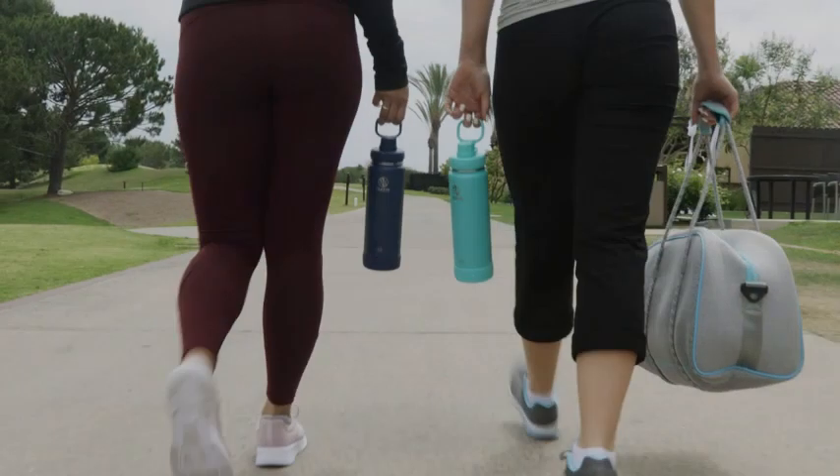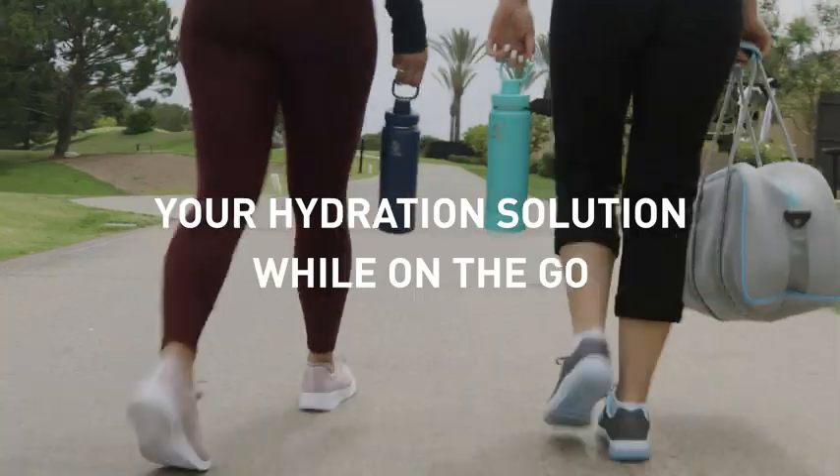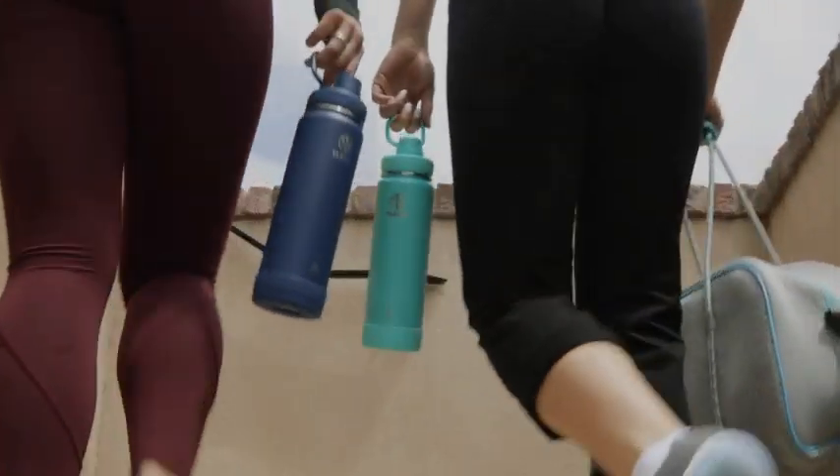At Takea, we're in the business of Betterment. We embrace active lifestyles and know what you need while you're on the go.